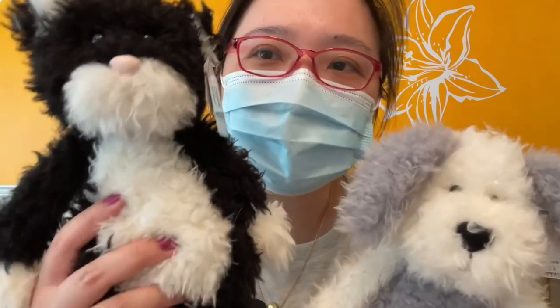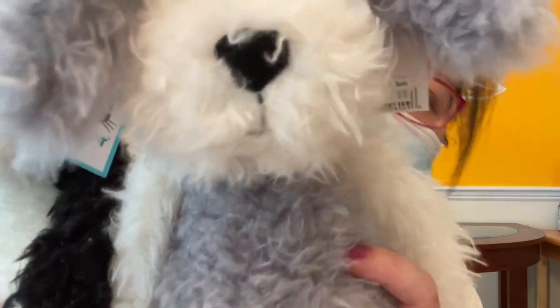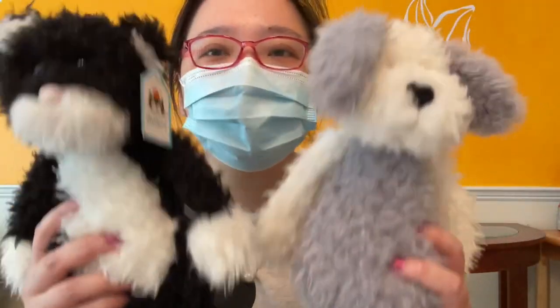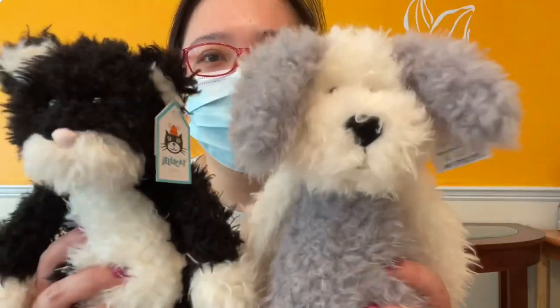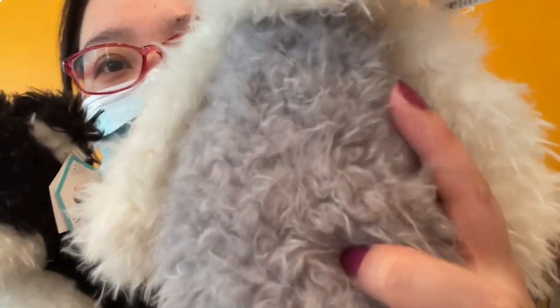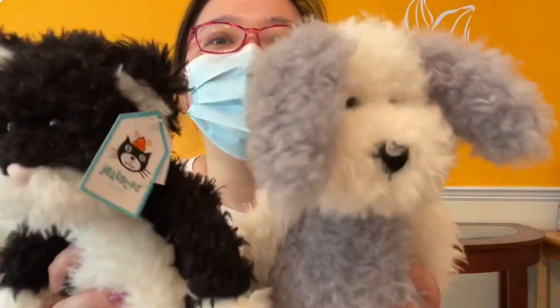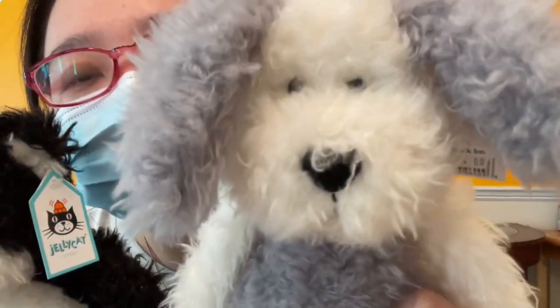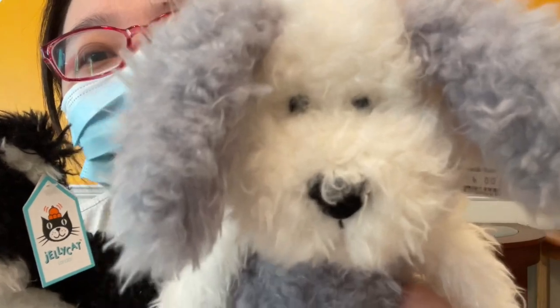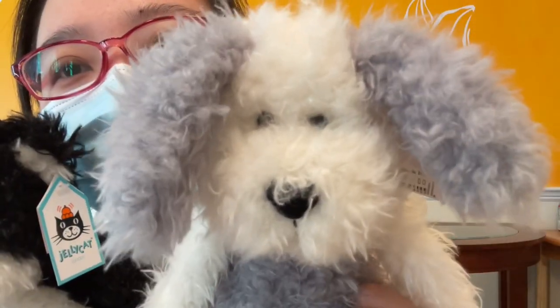I love them! I'm going to tell you guys — this fur, can you see clearly? This fur is super soft. This is my favorite fur fabric from Jellycat. I don't know how to call it — it looks like cloud or cotton, something like that. I really love it. But the downside of this fur is, after you wash it a couple of times, it's probably not as soft and fluffy as it used to be.